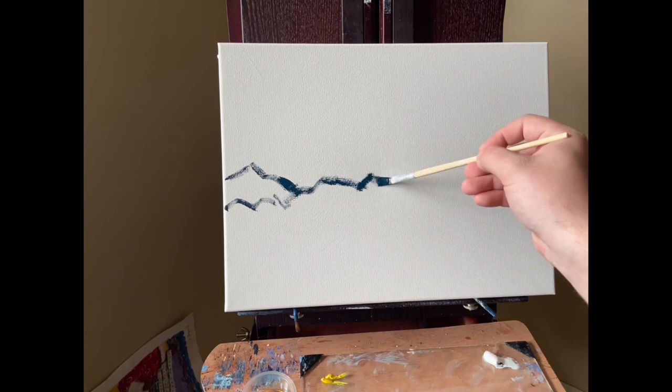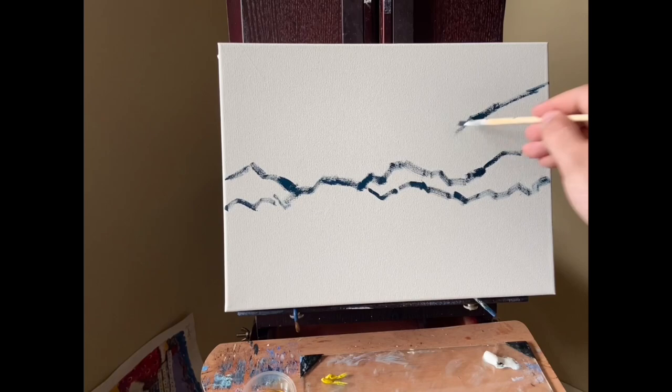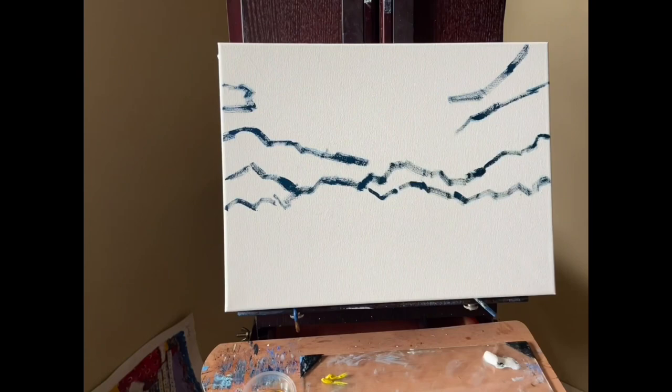Hello everyone, and welcome to my video. Unlike my usual videos, I'm going to be using a few reference photos for this piece, especially since this is a new style for me. They will be showing up on screen about now.